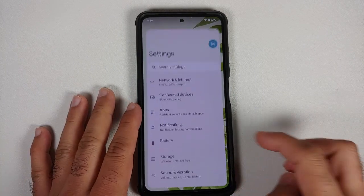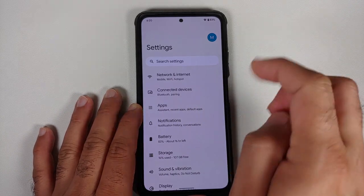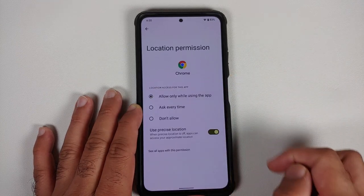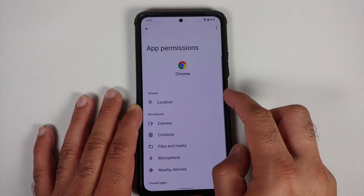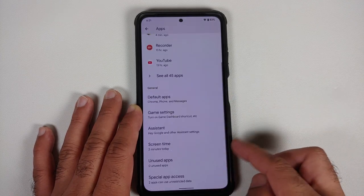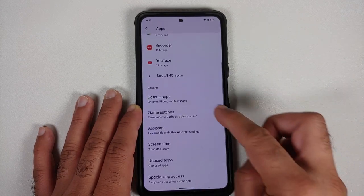Heading over to the settings page, there's nothing much to cover in network and internet and connected devices. Going into apps and then Chrome permissions, under location you have the toggle for enabling or disabling precise location. You also have the option to remove permissions if the app is not used for some time, after which the application will show up in the unused apps section. You can also change your default apps.